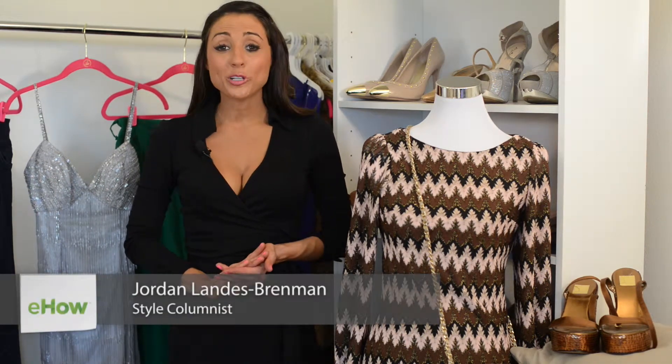Hi Disco Divas! I'm Jordan Landis-Brenman, founder of Hothouse PR. Today we're at my Los Angeles showroom and I am going to be talking about fashion during the 70s.